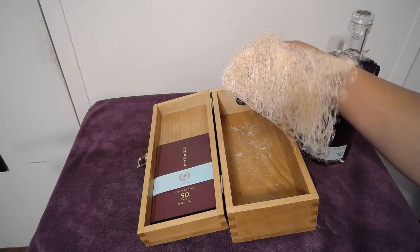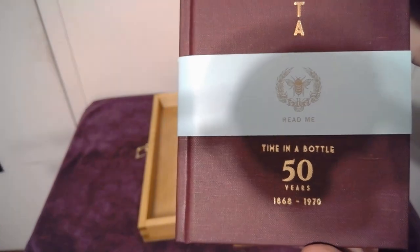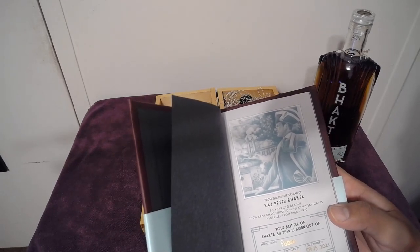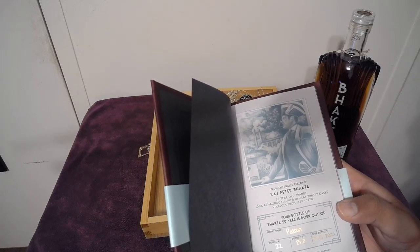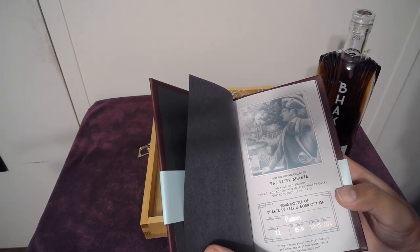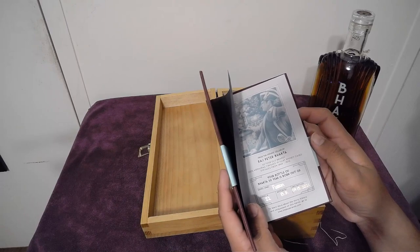Then you have the straw packaging all over — it comes in this straw packaging. It also has a little book that states on the front, right underneath the bumblebee, 'read me.' There's a picture from the private cellar of Peter Bacta — 50-year-old brandy, 100% Armagnac, finished in Islay whiskey casks, vintages from 1868 to 1970. Your bottle of Bacta 50 years, born out of barrel named patent barrel 22, bottled by initials BD on 7/15/21. It says to learn more about the history and uniqueness of the barrel, go to bactabrandy.com.